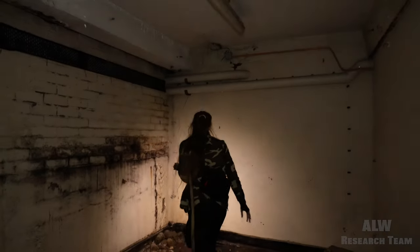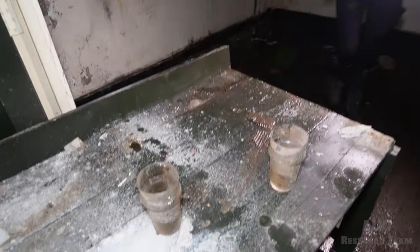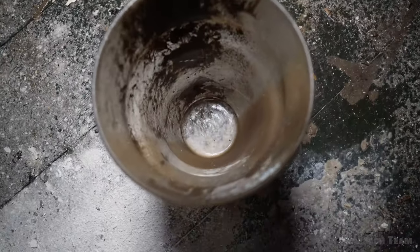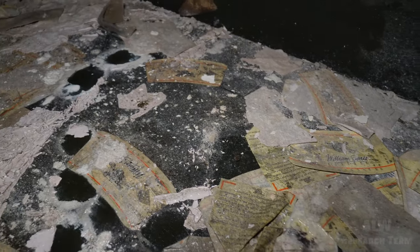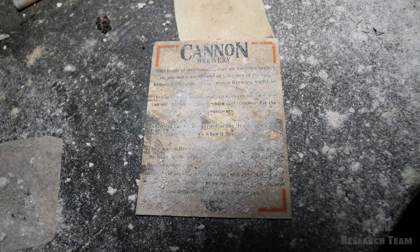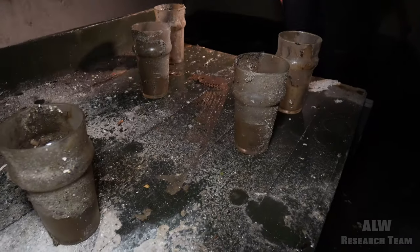Pip's found some glasses - beer glasses. I don't fancy drinking out of those. Oh there are the old beer labels - William Stones, Stones Bitter. This is what they used to make here - Stones Bitter, Cannon Brewery. And we've got the glasses the employees used to drink the beer out of.